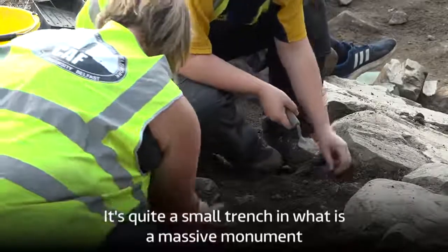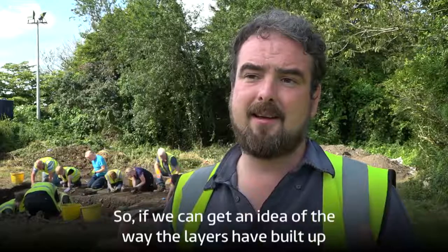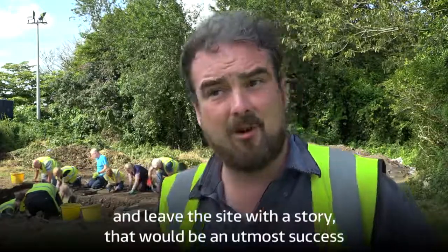It's quite a small trench in what is quite a massive monument, so if we can get an idea of the way the layers have built up, all the different artefacts, and leave the site with the story — that would be an utmost success.